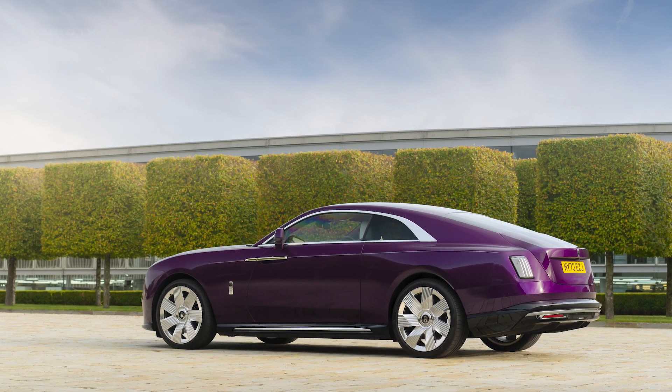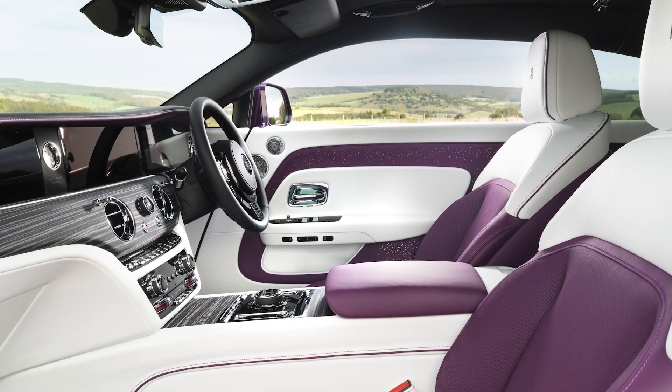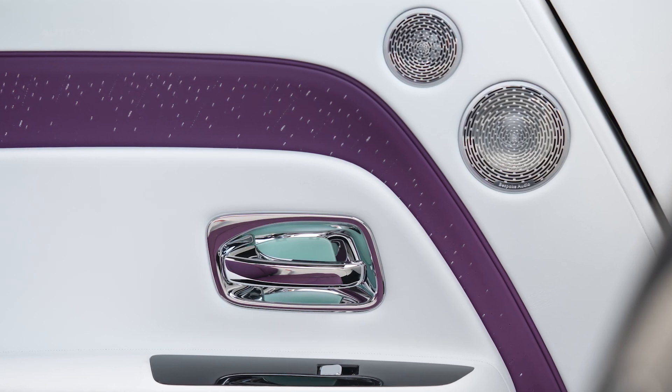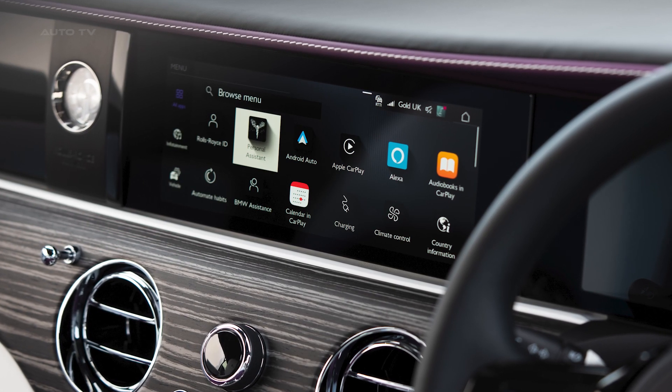The Rolls-Royce Spectre is a monumental technical achievement that promises to redefine the ultra-luxury electric vehicle market. It's a car that is perfectly in tune with contemporary sensibilities, while also setting the direction for the future of the marque.